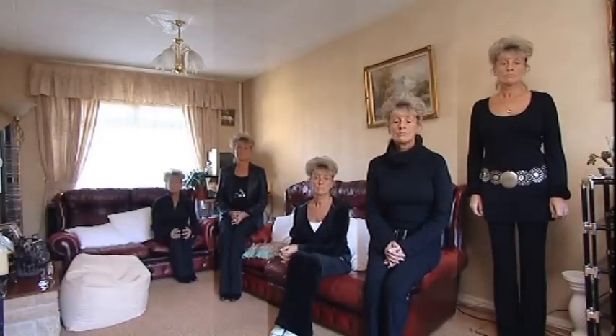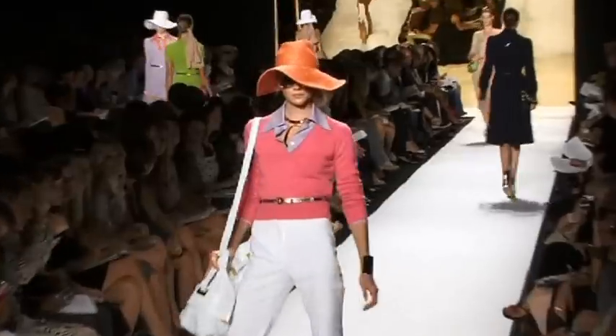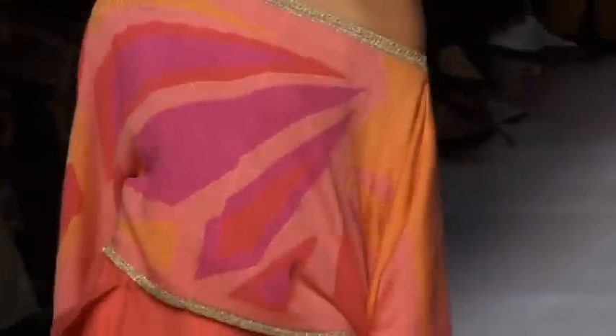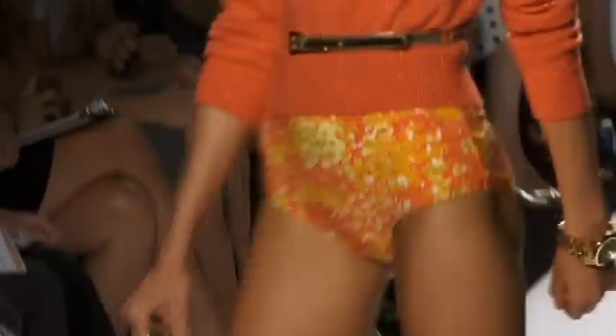Like Marilyn, are you colour shy? Well, listen up ladies. This season the catwalk is awash with colour, so update your wardrobe for summer with all things bright.